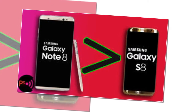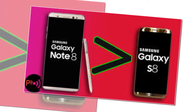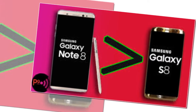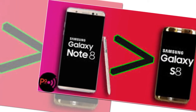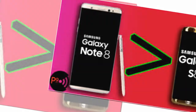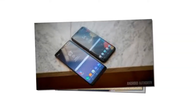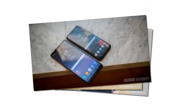GSM 850/900/1800/1900 for SIM 1 and SIM 2. 3G Band: WCDMA 850/900/1900/2100. 4G Band: LTE. Processor CPU: Octa-Core, 4x 2.3GHz plus 4x 1.7GHz. Chipset: Exynos 8895 Octa. GPU: Mali-G71 MP20. Display Technology: Super AMOLED Capacitive Touchscreen.